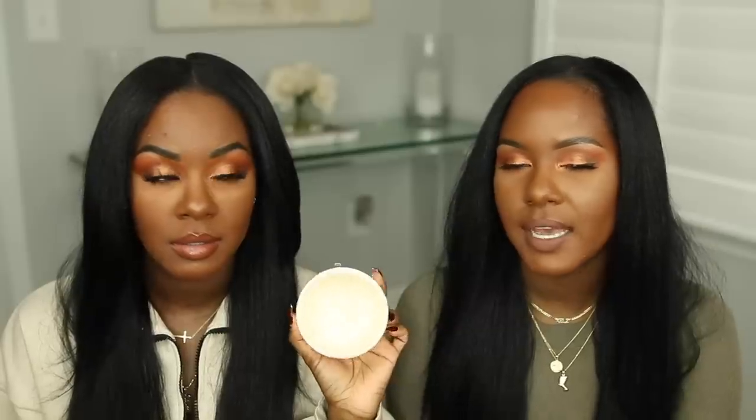Kelsey also got this product — she's waiting on her own order because Nordstrom is taking so long to deliver. She used mine the whole time we were in Paris, which is why it's halfway gone. So we've both been sharing this one.